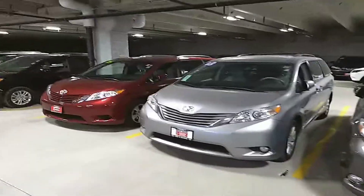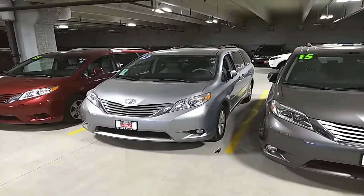Hello, this is Stuart Reese at Chicago Northside Toyota. I'm doing a video today for Al featuring one of our pre-owned Toyota Siennas. It's a 2013 Silver XLE.